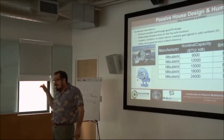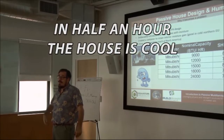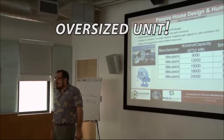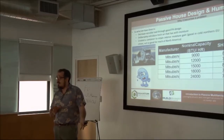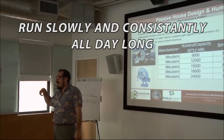How many people in the summertime turn off their air conditioner when they go to work, come home, and in half an hour their house is cool? That's an oversized unit. If you can cool a house in half an hour, that unit is not optimized for that space. In a passive house, you don't want to do that. You want that unit to run slowly and consistently all day long so it's optimizing energy use and latent removal.